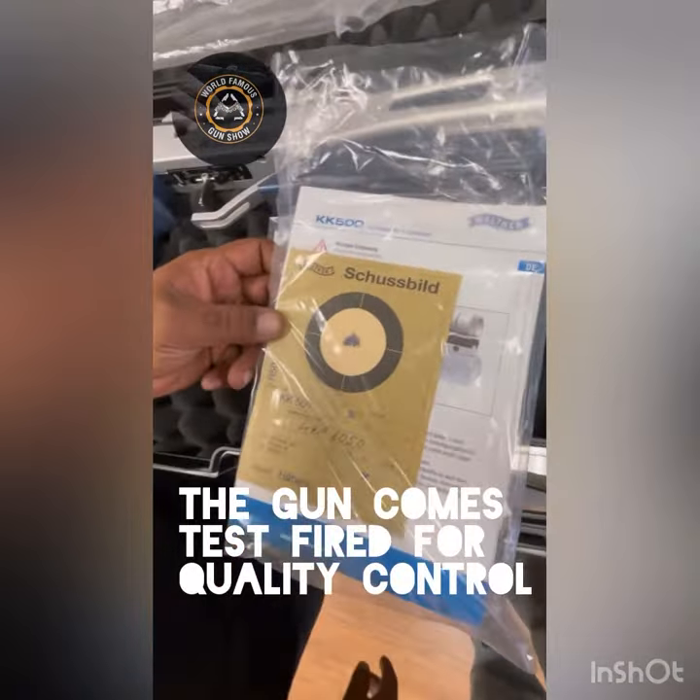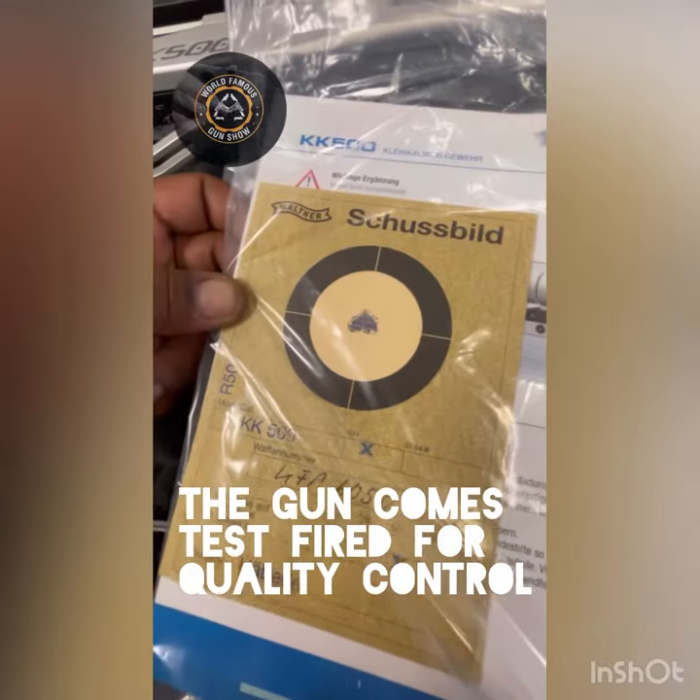Look at that grouping, dude — that's straight from this gun. 50 meters, three shots.